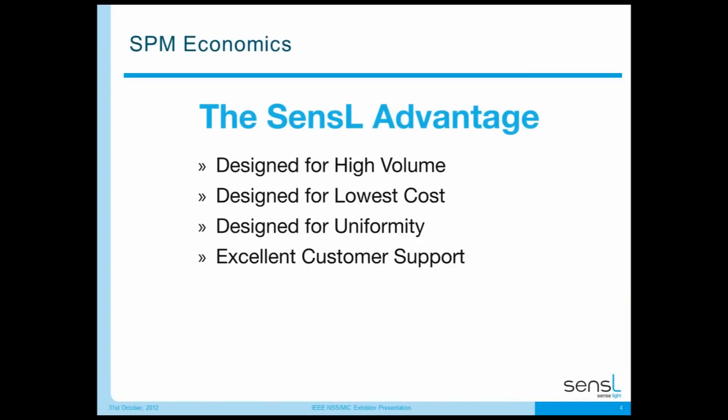Now I'll talk about silicon photomultiplier economics — something we feel passionately about at Sensil. We're driving the volume of the technology as high as possible through our high-volume CMOS foundry partners. Our detectors are designed from the start for lowest cost and uniformity, and we give our customers the best support possible through the prototyping stage, volume ramp-up, and long-term supply. We think we're the only company set up to provide all of this.